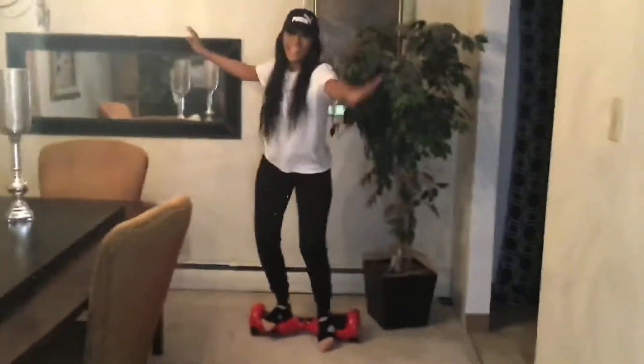Today we're hoverboard testing. Alright, come on mom, you got this — oh wait, mom, no, wait, stop, oh!